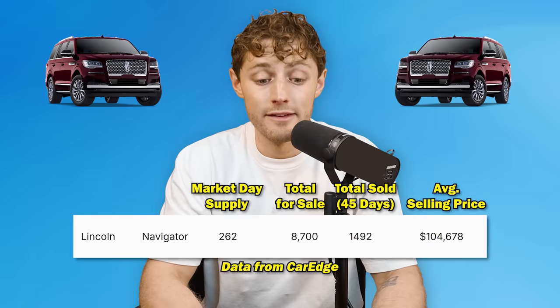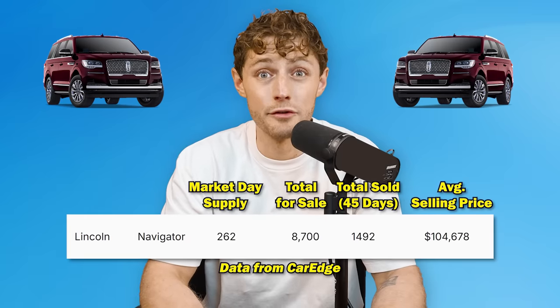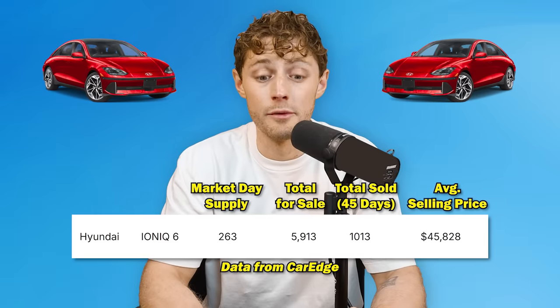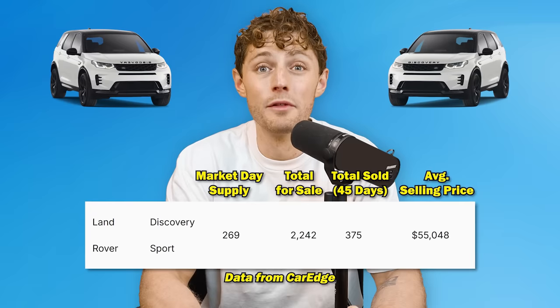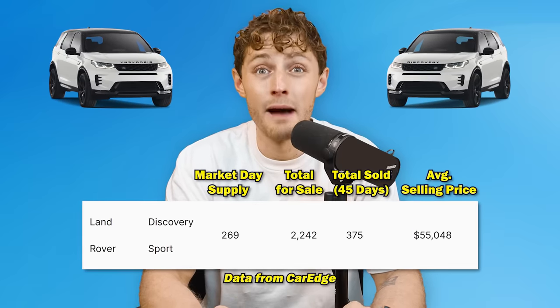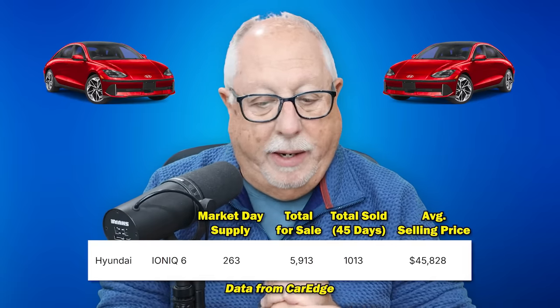The Lincoln Navigator, a big SUV — those used to be all in vogue, now not so much — has a 262 days supply. Only 1,492 have sold in the last 45 days, yet 8,700 are sitting on dealer lots right now. The Hyundai Ioniq 6 is our first EV on the slowest selling list, with a 263 days supply. And then number six, the Land Rover Discovery Sport at 269 days supply — only 375 have sold in the last 45 days, yet more than 2,200 are sitting on dealer lots.